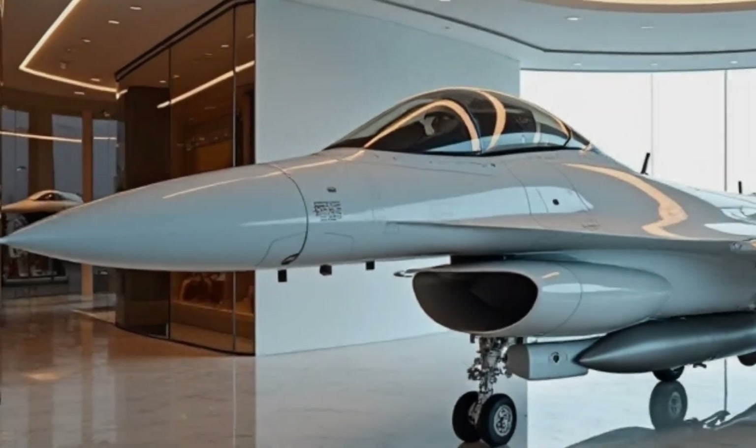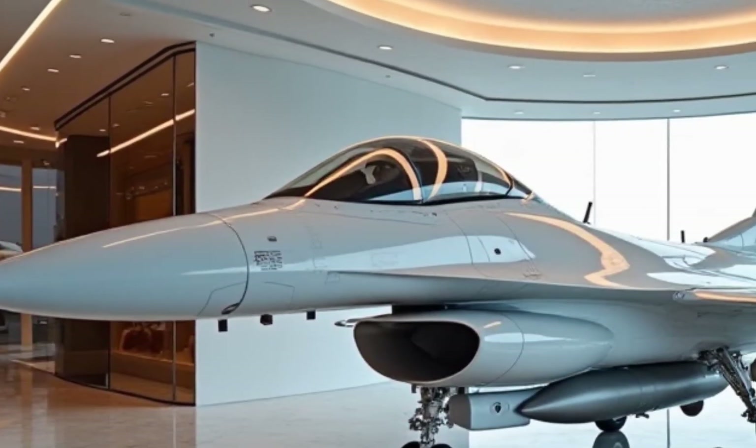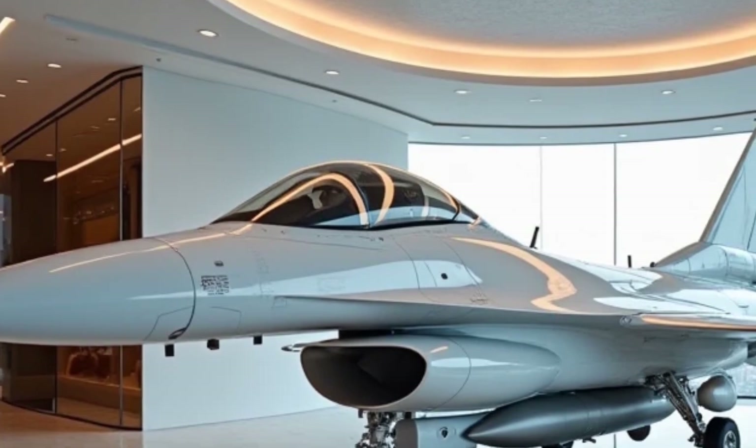The 2025 model takes everything to the next level, featuring upgraded avionics, enhanced stealth capabilities, and a completely modernized cockpit.